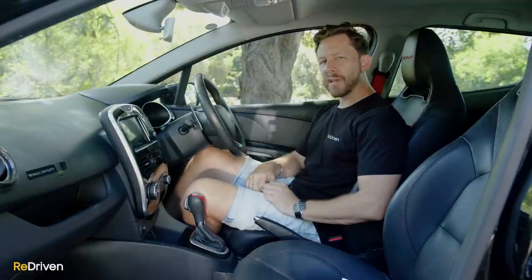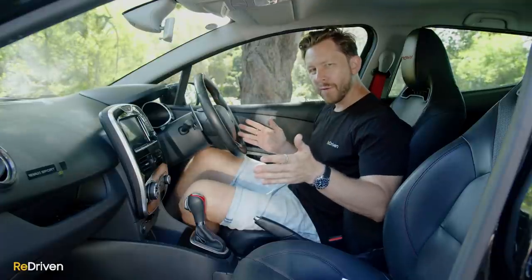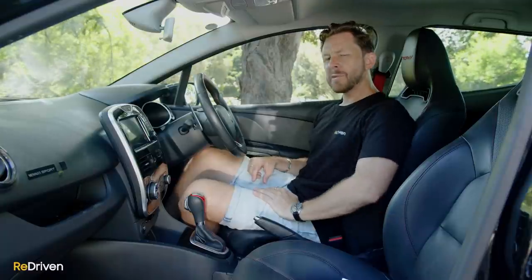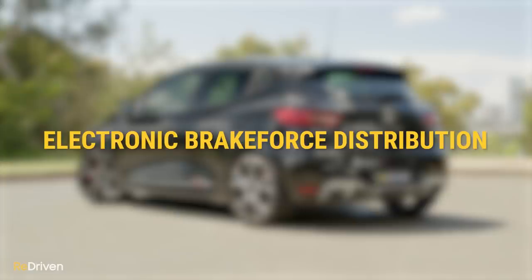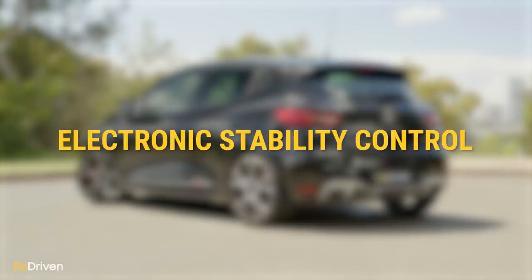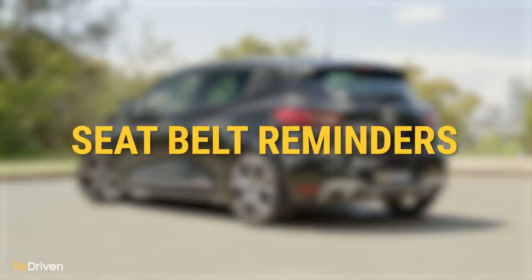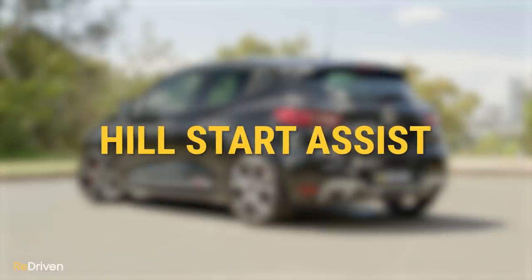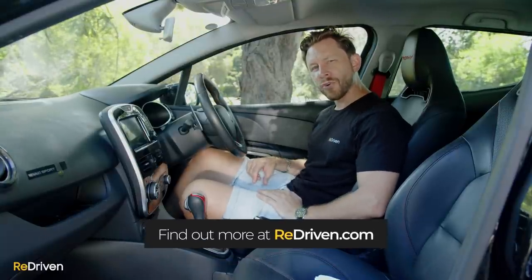Is it safe? The Clio received a full five-star ANCAP safety rating from its launch in 2013 and retained that five stars all the way through its lifecycle. Basic safety equipment includes multiple airbags, ABS, electronic brakeforce distribution, electronic stability control, brake assist, seatbelt warning, belt force limiters and pretensioners, head restraints, and hill start assist. For all the details of which Clio gets what safety tech, jump on redriven.com and check out the cheat sheet.